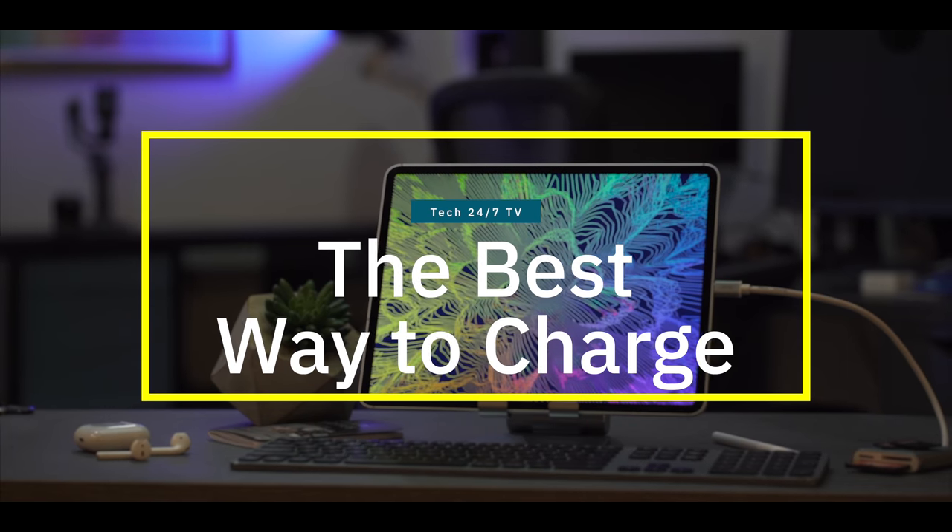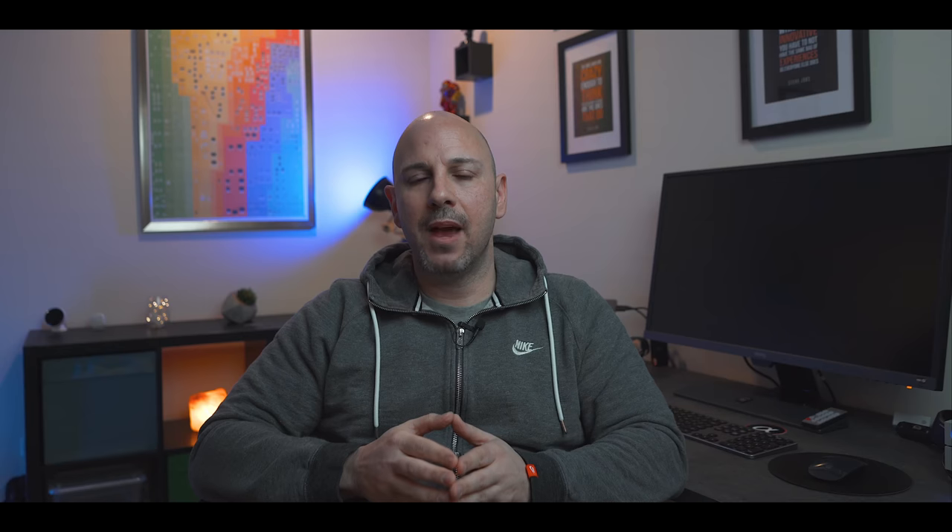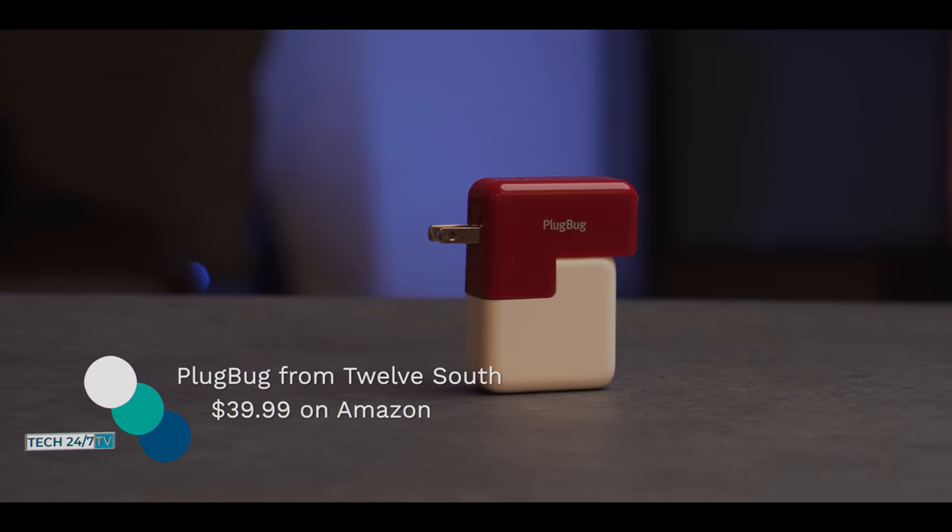As I talked about in my 45-day review of the iPad Pro, my tablet goes with me every day and on most days it ends up needing to be charged when I get home. My second must-have accessory allows me to quickly charge the iPad and consolidate space in my bag — and it's not what you think. This is the Plug Bug from 12 South, and it costs $39.99.